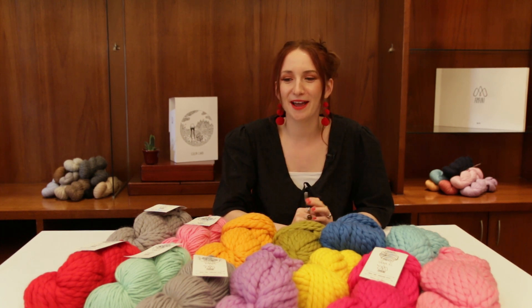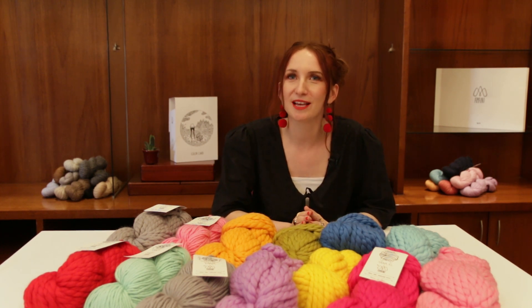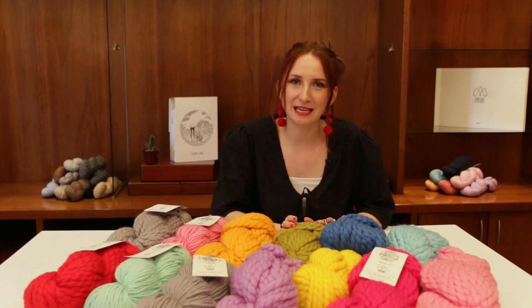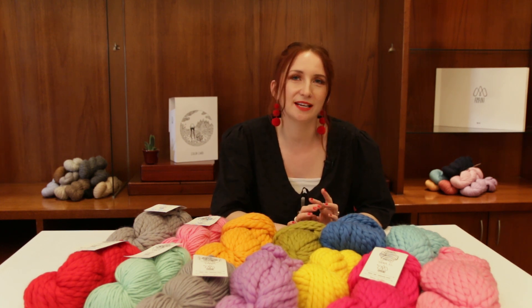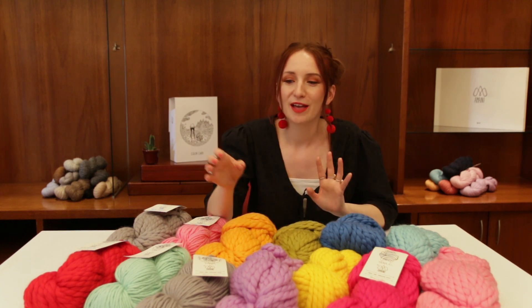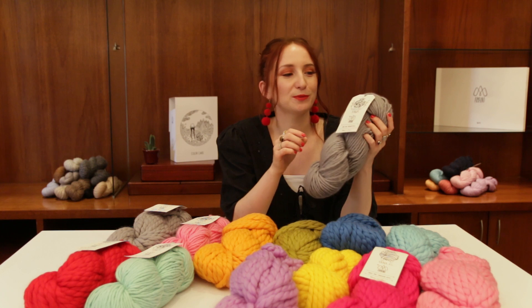Hi, my name is Ellen Saville and I'm the creative director at Amano Yarns. Today I'm going to talk about Yana, which is our very special family. We actually have two really exciting new products to add to this family, but first I'm going to start with the first Yana that we developed.